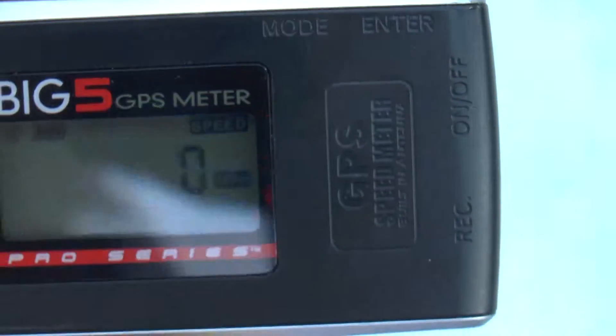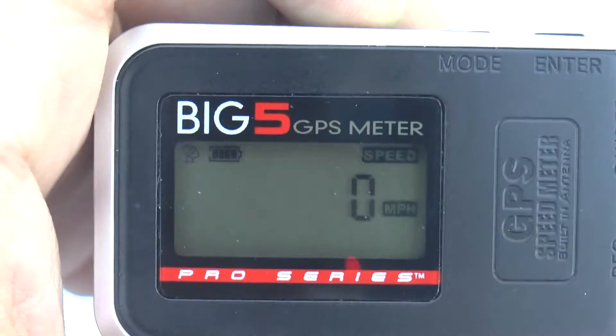By going through the mode button we can see all the readings available on our Big Five meter.